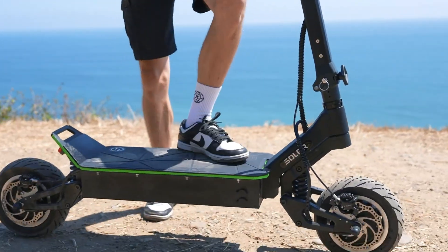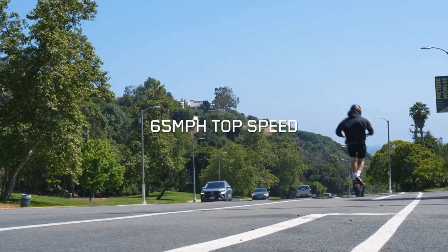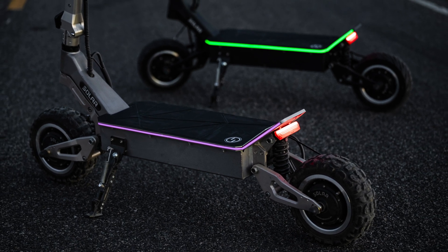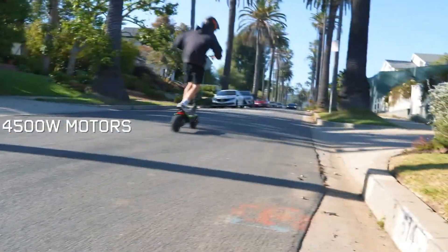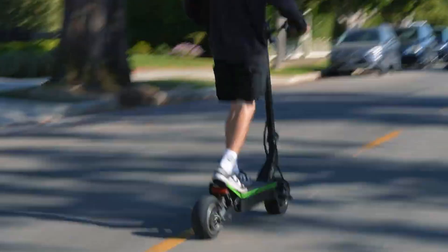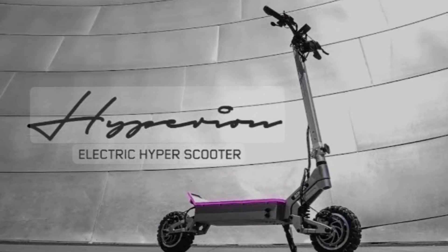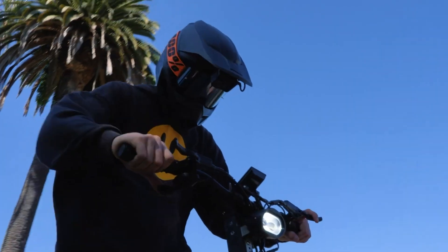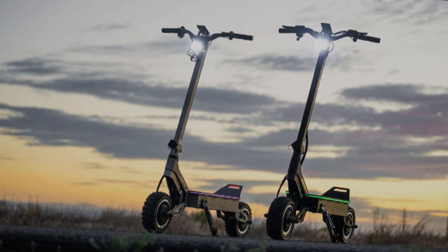It offers versatility with different tire options and multiple motor configurations. The sleek, futuristic design is complemented by five speed modes and tubeless split rim wheels. Combining cutting-edge technology with practicality, the Solar Hyperion is the ideal choice for enthusiasts seeking speed, range, and reliability in an electric scooter.